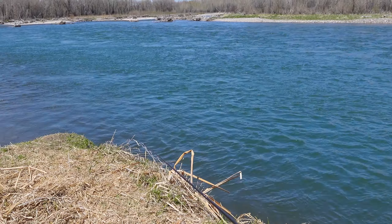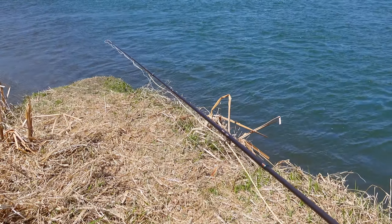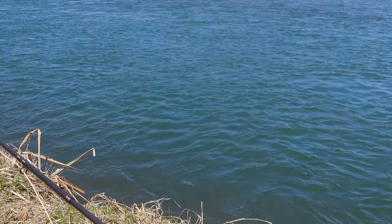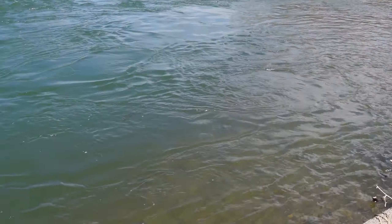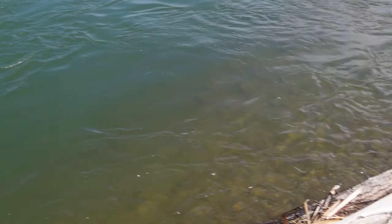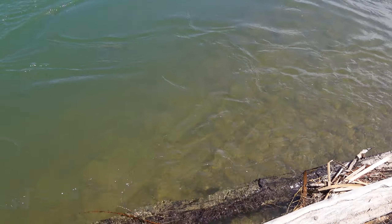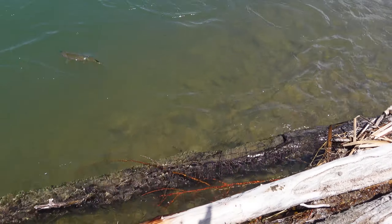I can hear it — some cows are just going crazy down there, non-stop. It's going to take a long first cast. Let's hope it's not a whitefish.